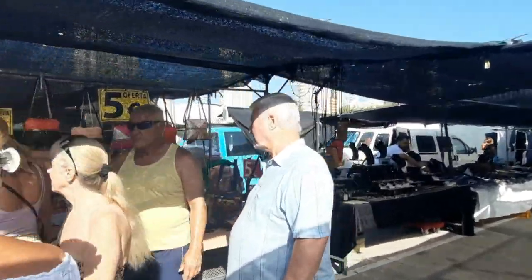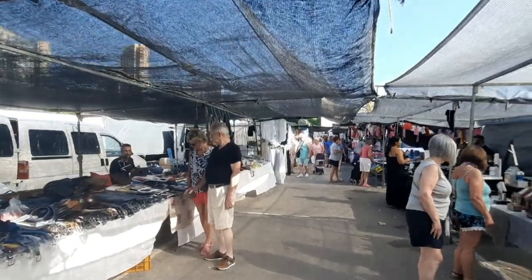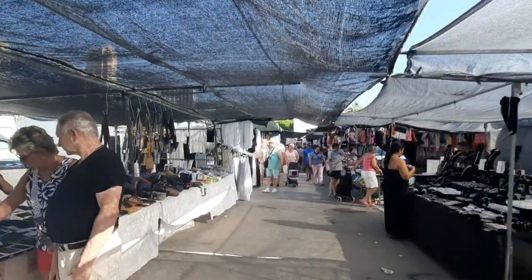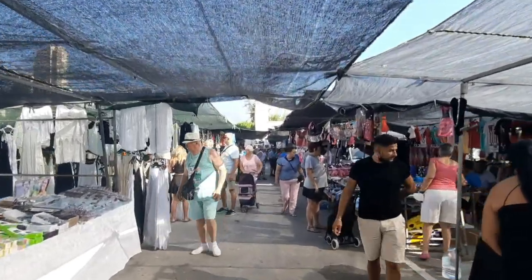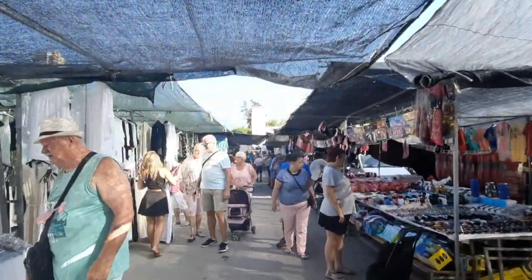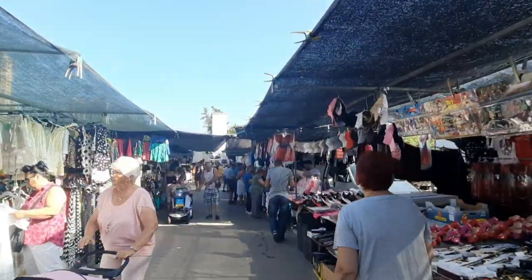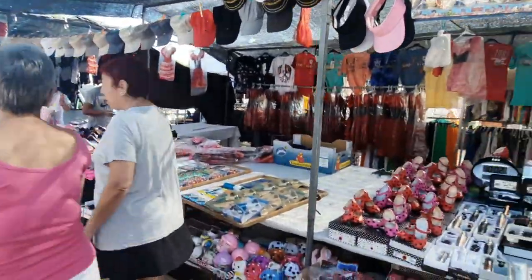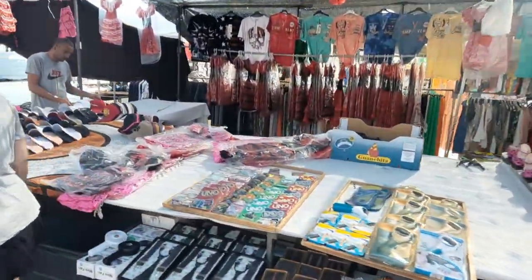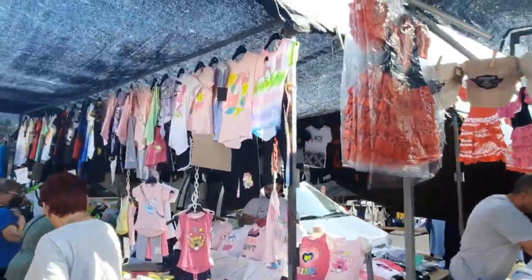A lot of people are buying bags as a memory, a gift for themselves before they travel back to their home country, or simply because people travel with much less luggage nowadays — they're not bringing huge suitcases. So they're just buying some bags and clothing to use during their holidays and then leave them here. There are some nice typical Spanish costumes for children too — my daughter has one of these as well.